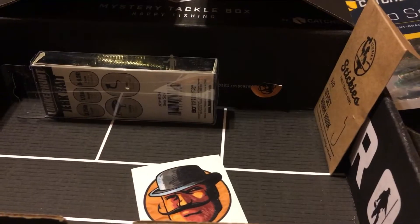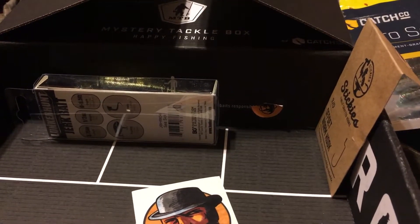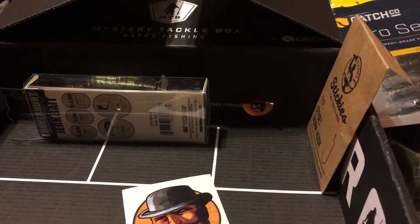Next we got from Sticky's, the Offset Wyrmhook, that goes for $2.10.